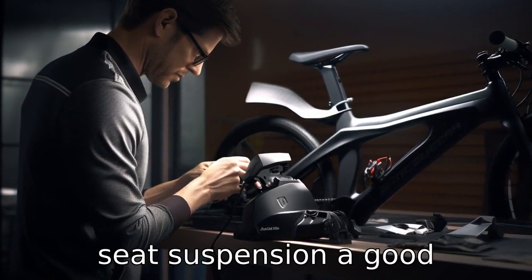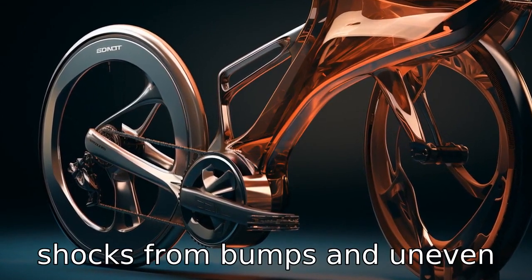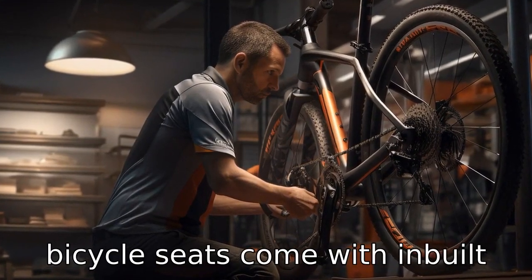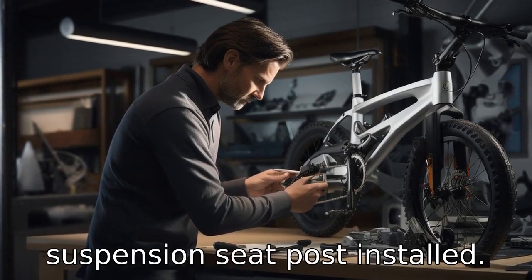Tip 4: Check the seat suspension. A good suspension system can absorb shocks from bumps and uneven roads, aiding in a smoother and more enjoyable ride. Some bicycle seats come with inbuilt suspension such as springs, whilst others may need a suspension seat post installed.